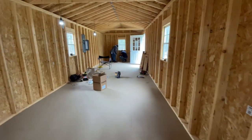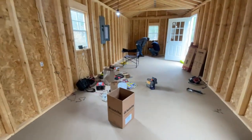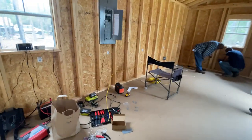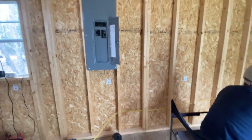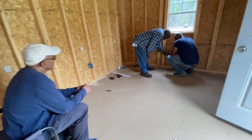The work is being done. Electric is getting run. We're going to run a box in so it won't be right in the way. The menfolk are working.